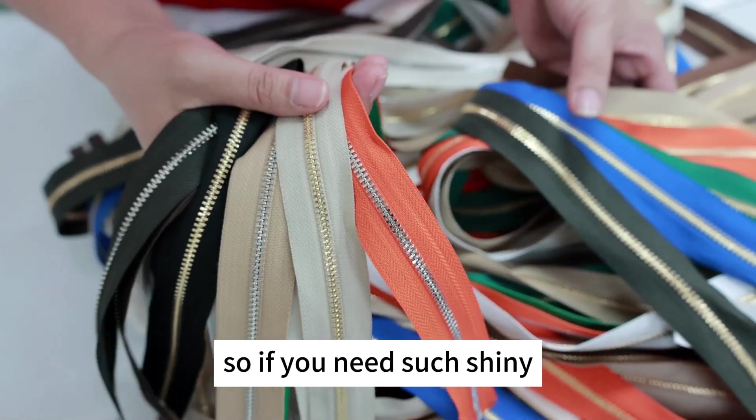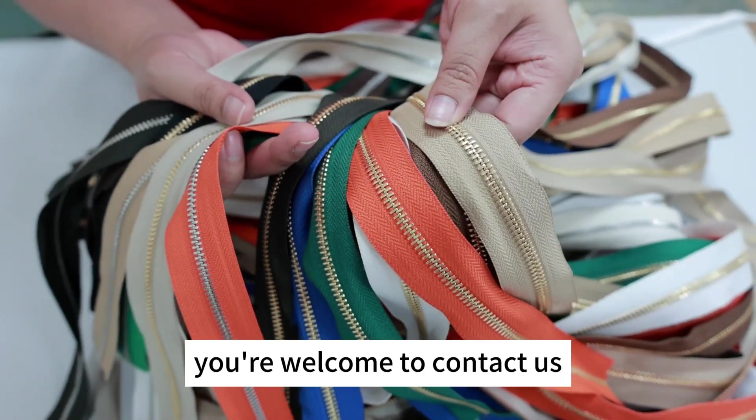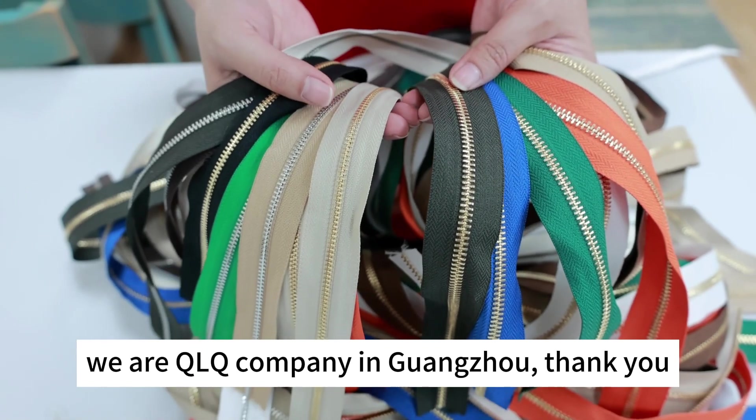So if you need this kind of shiny Aluminium zipper, you are welcome to contact us. We are a QLQ company in Guangzhou. Thank you.